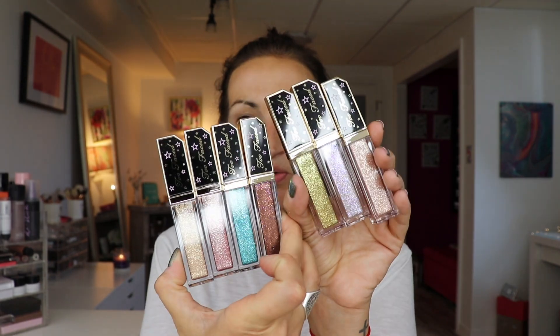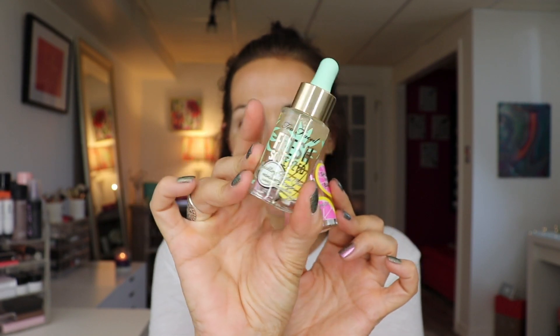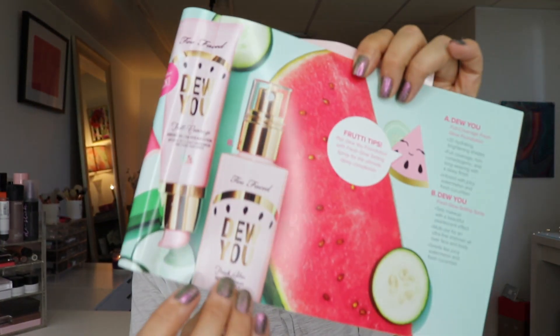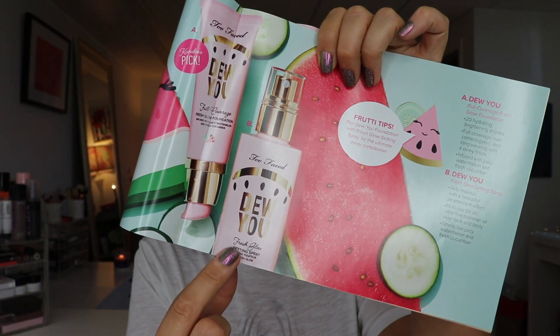We also have a bunch of these liquid glitter eyeshadows. I'm only gonna keep two or three, so the rest are gonna go into a giveaway. I just took them out of the box to show you guys, but they'll go right back in. We have two highlighter sticks — a strawberry one and a pink lemonade one. There are also fresh squeezed highlighting drops in pink grapefruit and pina colada. The pink grapefruit's going into the giveaway; the pina colada I'm going to test out. There's also a setting spray — I didn't get it, but it's a dewy finish with a pearlescent shimmer, multi-use for face and body.